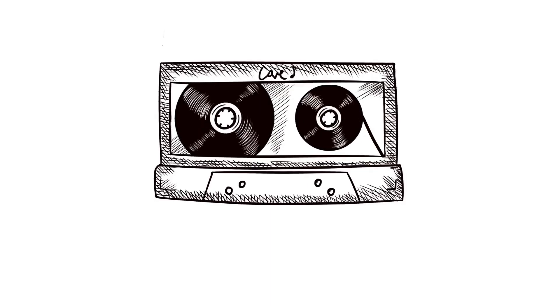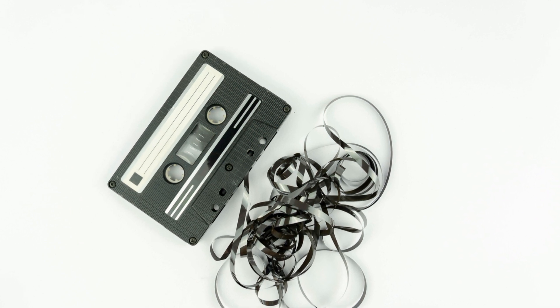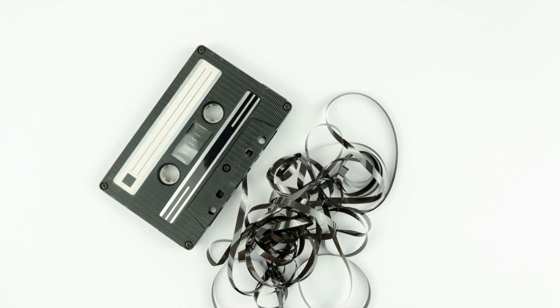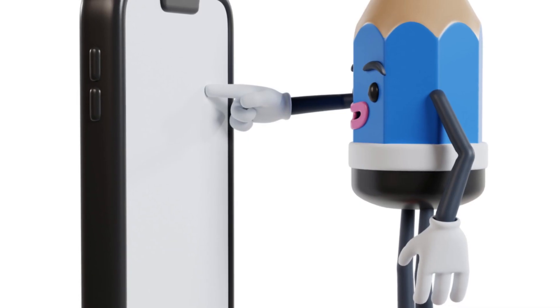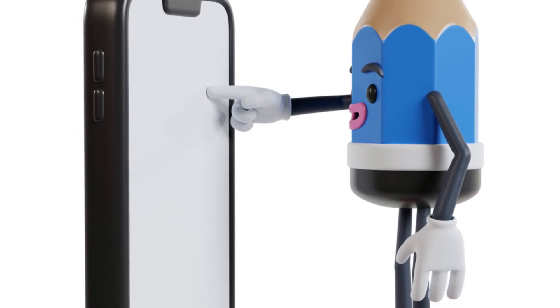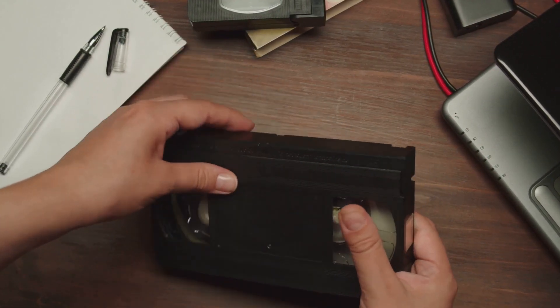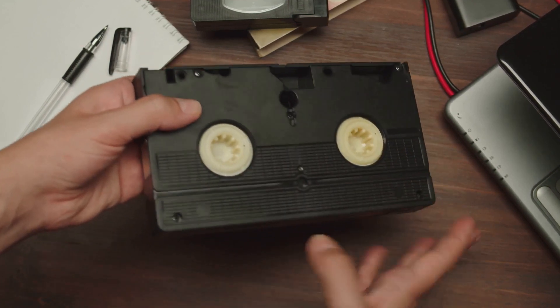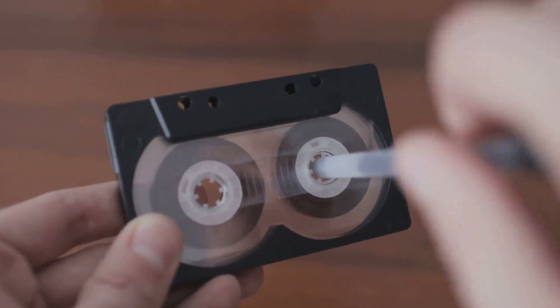They could be quite temperamental. One minute you're jamming out, and the next, your favorite song is reduced to a warbled mess because the tape got twisted. It was a love-hate relationship. Enter the unsung hero — the humble pencil. This little tool was a lifesaver. When your tape got tangled, you'd grab a pencil, stick it into the cassette's spool, and give it a good twist. It was like performing surgery on your music collection — the ultimate life hack for every 80s and 90s kid.